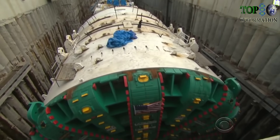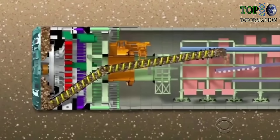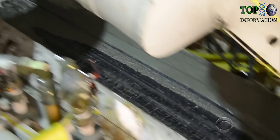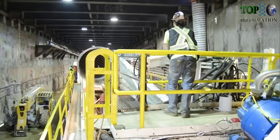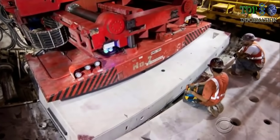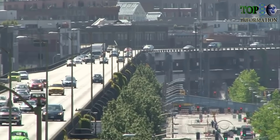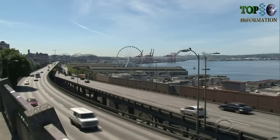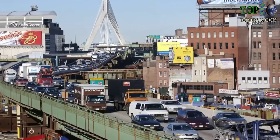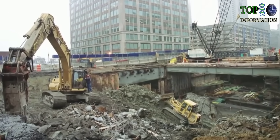Moving forward at 35 feet a day, it cleans up after itself, carrying rock and dirt out on a conveyor belt. Then it installs concrete panels, building the walls as it goes, leaving a finished tunnel behind. For Seattle's drivers, everything is done underground, avoiding the traffic jams and irritation created by cut-and-cover projects like Boston's infamous Big Dig.